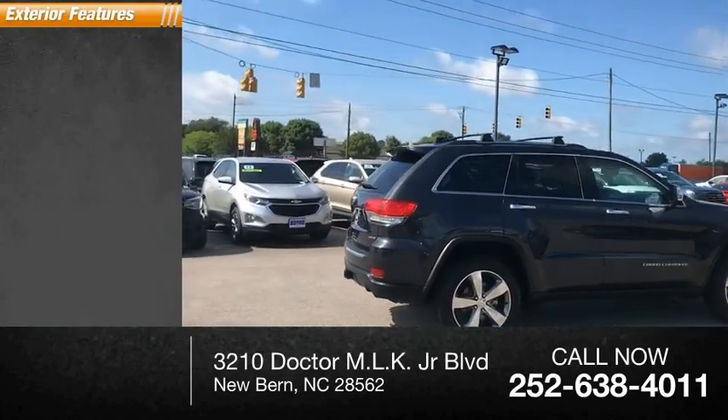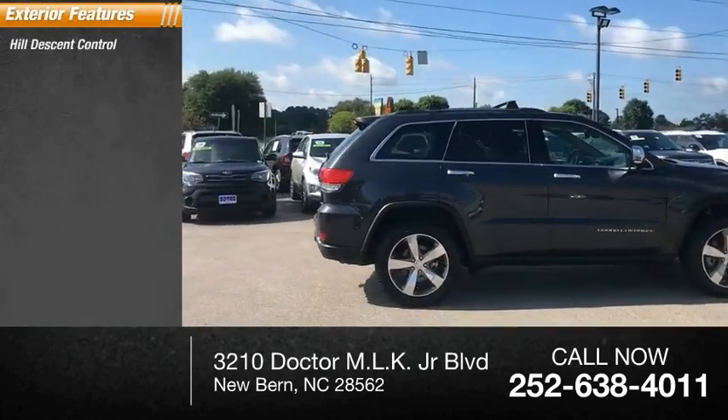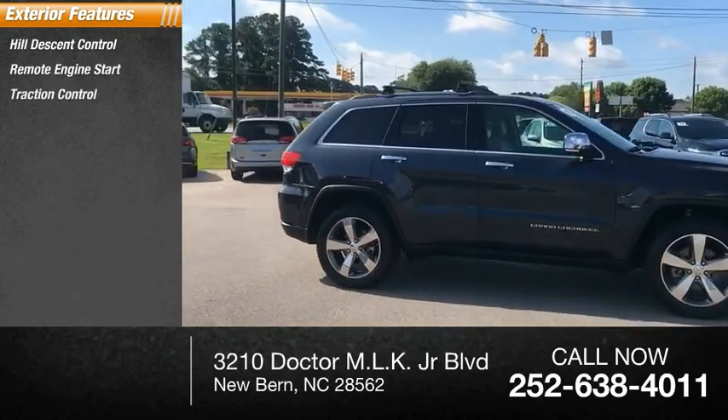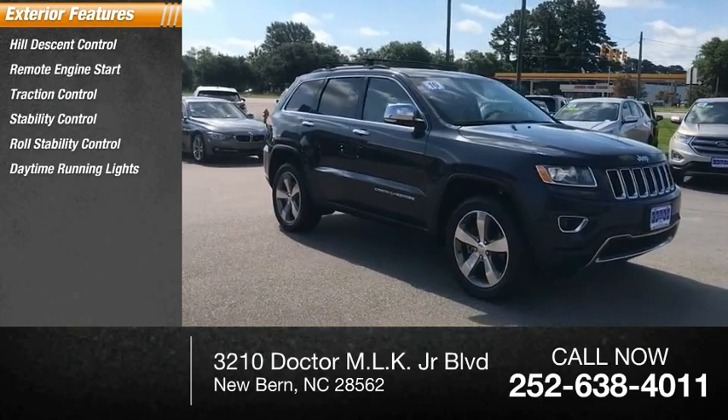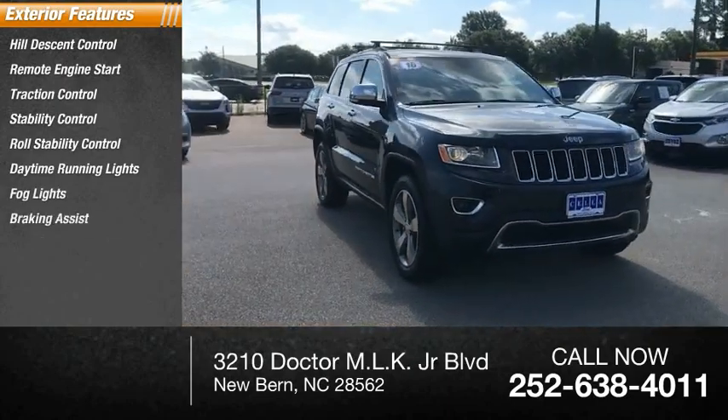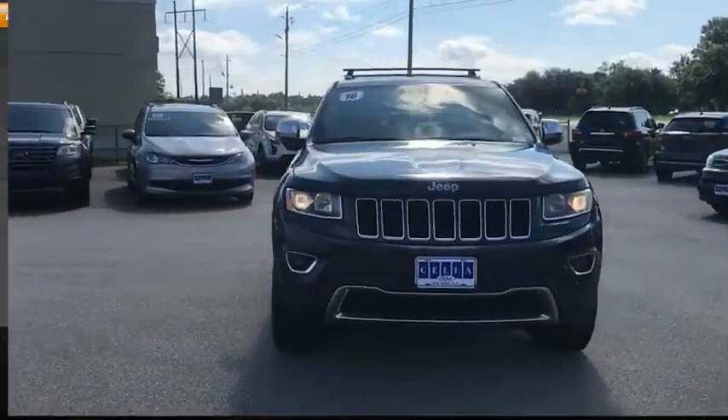Here are some of this vehicle's great options: Hill Descent Control, Remote Engine Start, Traction Control, Stability Control, Roll Stability Control, Daytime Running Lights, Fog Lights, Braking Assist, Ambient Lighting, and Power Brakes.